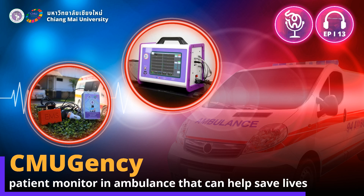Patient monitors that measure vital signs such as electrocardiogram, pulse, heart rate, blood pressure, and oxygen saturation are essential to patient care during hospital transport. The CMUgency will measure these signs and display the results to the professionals in the ambulance while transmitting location data of the ambulance to the physicians at the destination hospital through the mobile network, allowing them to check the patient's vital signs in real time. This device comes with a complementary app called CMUgency.